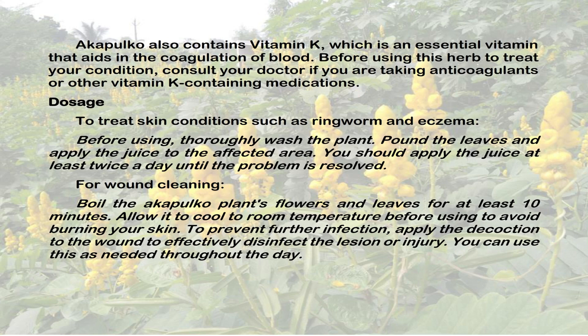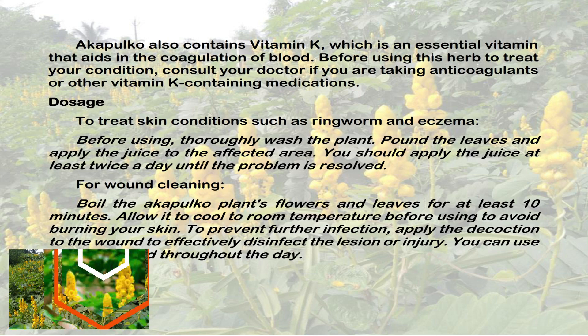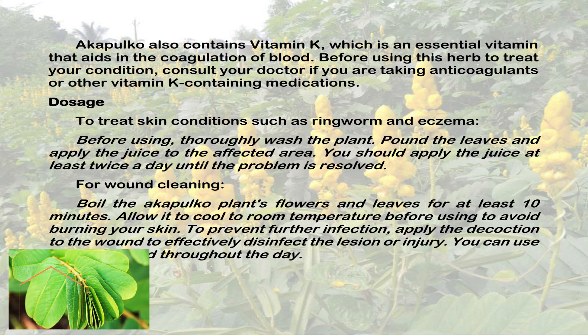Acapulco also contains vitamin K, which is an essential vitamin that aids in the coagulation of blood. Before using this herb to treat your condition, consult your doctor if you are taking anticoagulants or other vitamin K-containing medications.